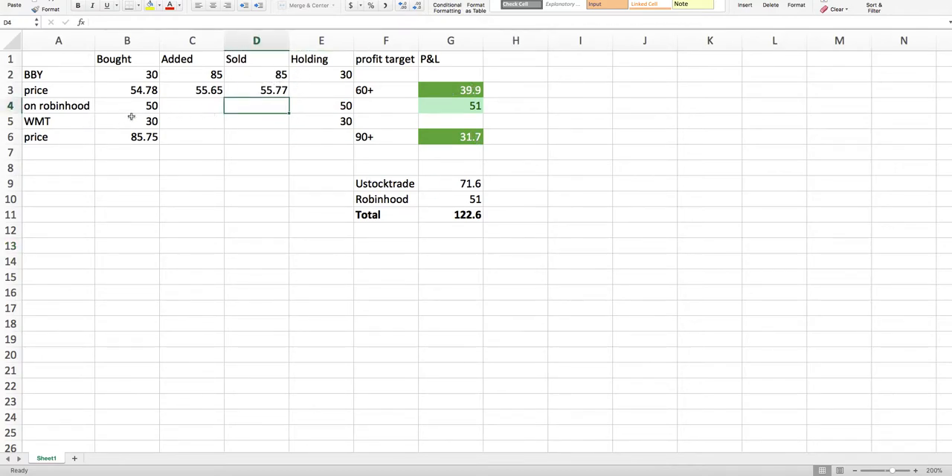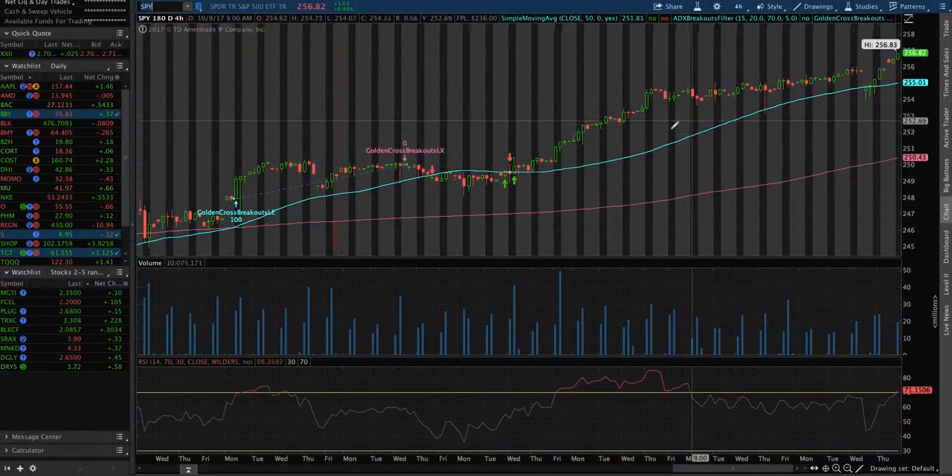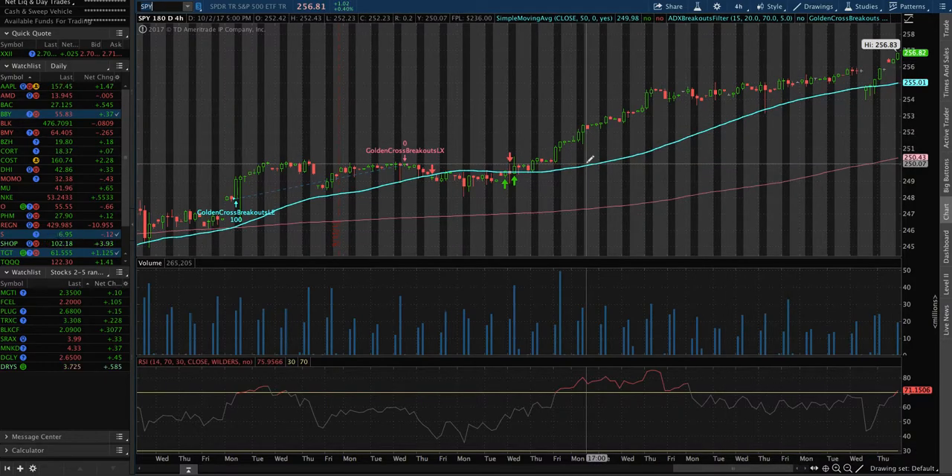I took profits here. On Robinhood that's my long-term hold. I'm holding Walmart and holding Best Buy, but not too many shares. At one point I had five plus thirty — a total of 115 shares — and then sold down to 30 left. So that was my weekly and it's been really good. These positions are just going to keep going up. Take profits when you can, live another day, and slowly build your account — that's what I've been doing.